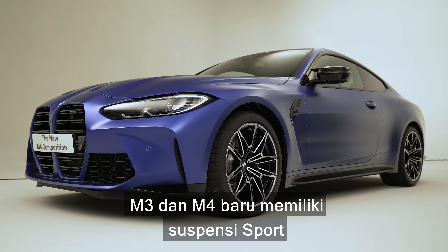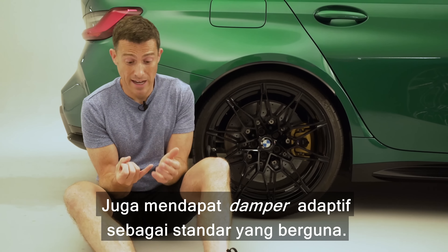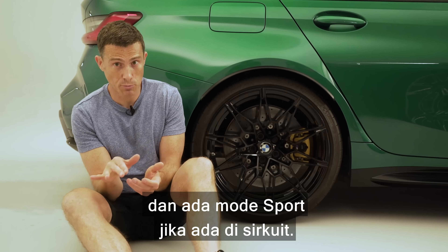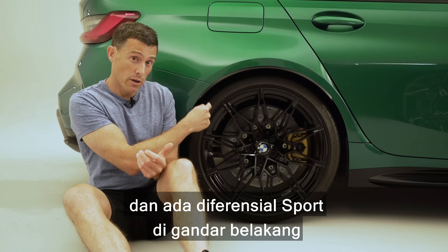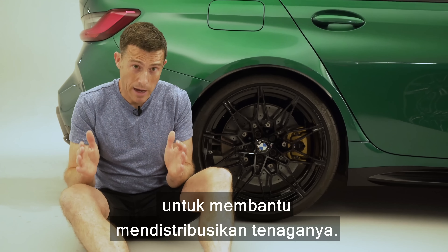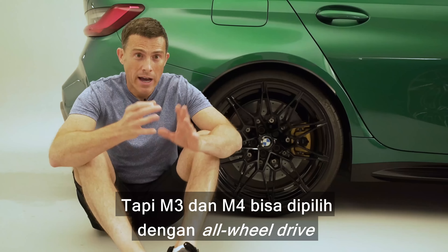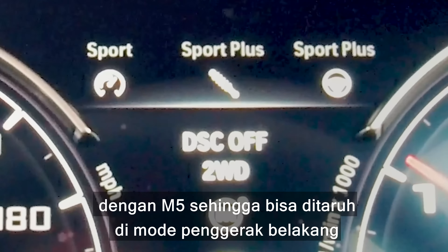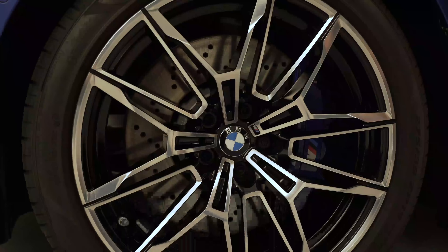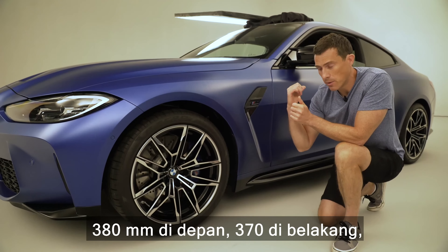The new M3 and M4 have upgraded sports suspension which is lower and stiffer than their standard counterparts. You also get adaptive dampers as standard - really handy - so you've got a comfort mode for cruising and a sports mode for when you're on track. As standard the car is rear-wheel drive and you've got a sport differential over the rear axle to help distribute the power. You can also get the car as an all-wheel drive model - both the M3 and M4 - using the same clever four-wheel drive system as the M5, with a rear-wheel drive mode if you want to do some skids. You get upgraded brakes: 380 millimeters up front, 370 at the back, with six-piston calipers.